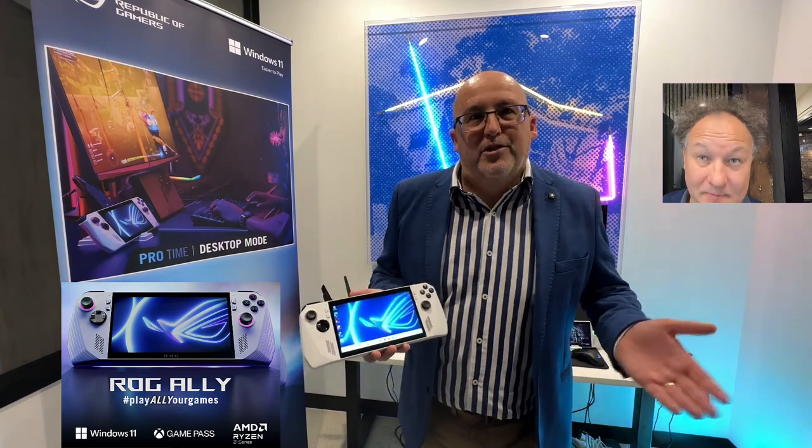Now you've got both the Z1 and the Z1 Xtreme — so what's the difference between those two processors? Well, the Z1 Xtreme will hit the market first at $1,299 here in Australia and $1,499 in New Zealand. The Xtreme will be an 8-core, 16-thread processor with plenty of cache, built on our new 4nm Zen architecture with our current RDNA graphics — so current tech.